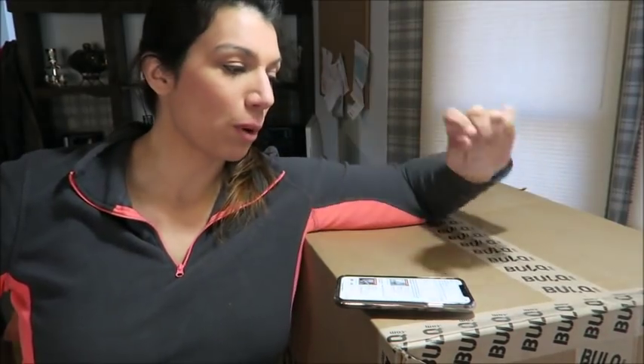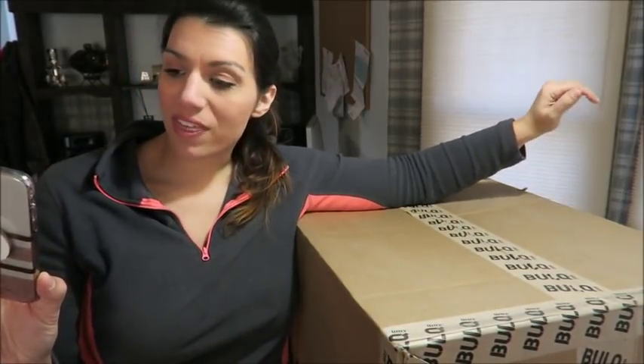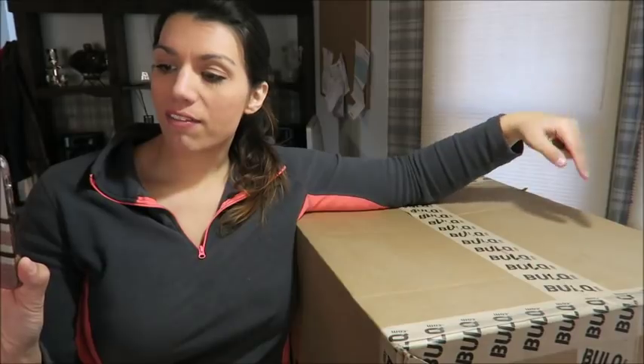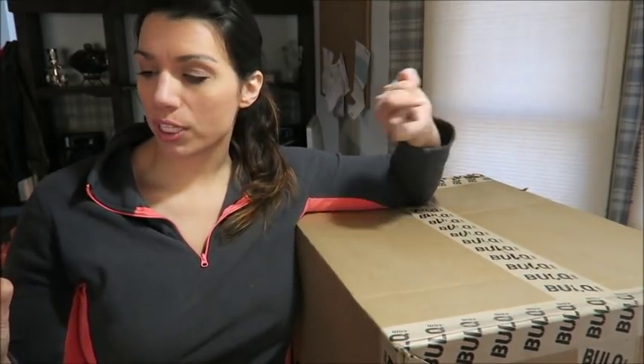Hi you guys, it's Lindy. We're doing another unboxing, and of course, as you can tell, it is from Bulk. So this lot is a bath and beauty lot with a retail value of $903, according to their manifest.